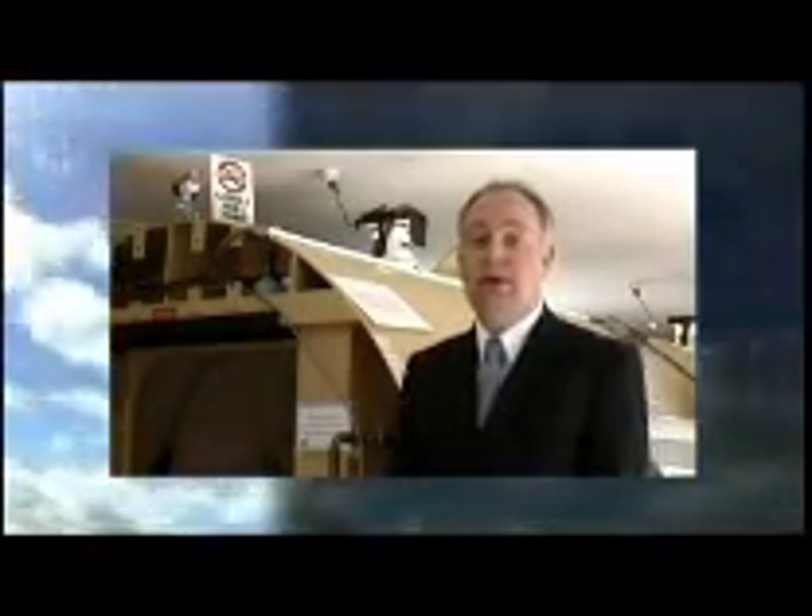Traditionally, hyperbaric chambers have been used for practical training. However, this costly approach does carry certain risks. Normobaric hypoxia training is as equally effective as hyperbaric training for hypoxia awareness in aviators. The good thing about normobaric training is that it does not come with the same risks of hyperbaric training such as barotrauma and decompression wounds. Studies have shown that normobaric hypoxia awareness provides the same experience without the associated hazards of training in a hyperbaric chamber.